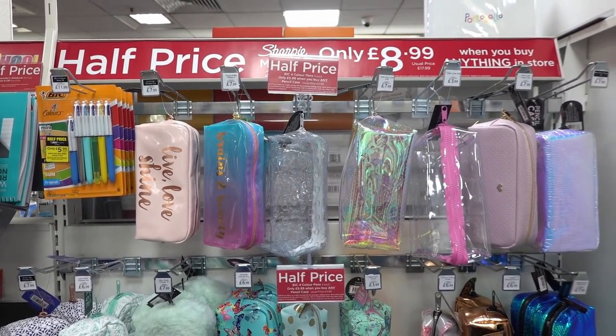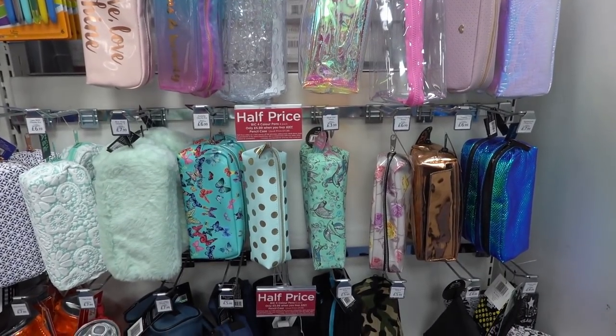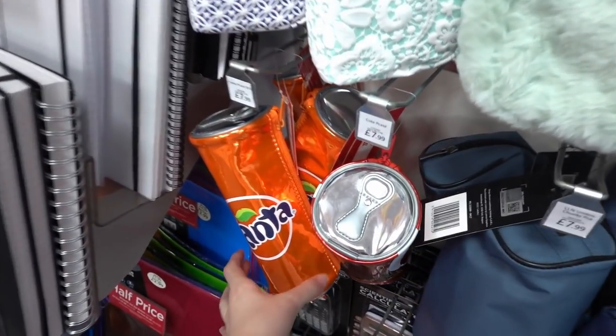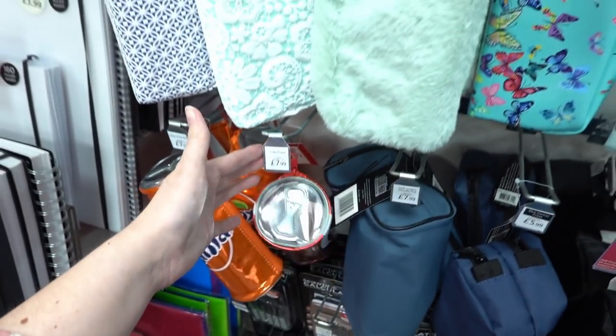They have a range of pencil cases ranging from £3.49 up to £8.99, with lots of colours to choose from. They also have some retro brand ones that remind me of back in the day — they've got Fanta and Coca-Cola designs for £7.99.